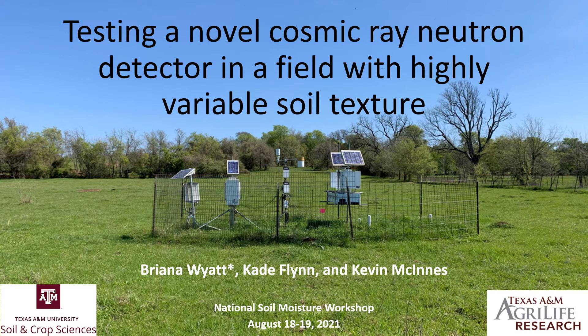Good afternoon. My name is Brianna Wyatt and I'm an assistant professor in the Soil and Crop Sciences Department at Texas A&M University. Today I'm going to be presenting the results of a project we recently completed regarding testing a novel cosmic ray neutron detector in a field with highly variable soil texture.